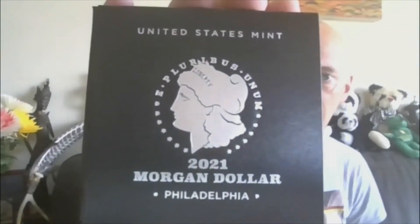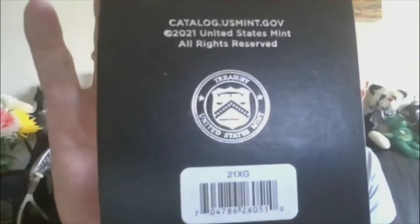Moving on — getting into the Morgans, the 2021s. Lot sixteen, you get the Philadelphia in original packaging. And then lot seventeen, you'll get the Denver in original packaging. That's lot seventeen.